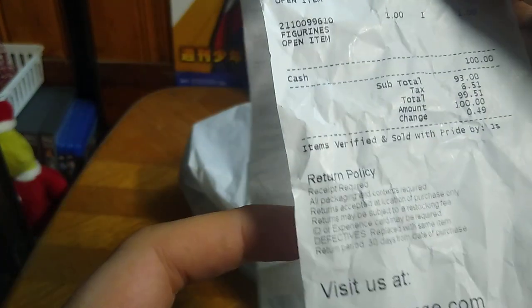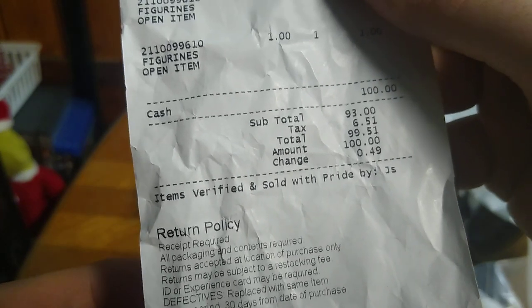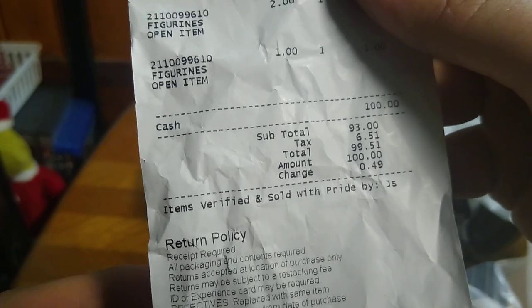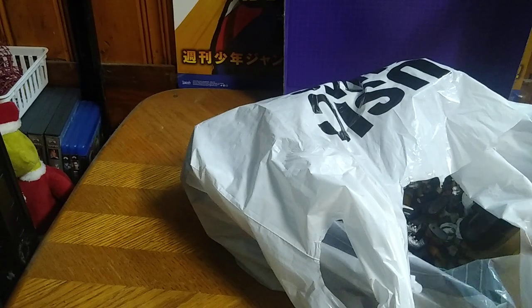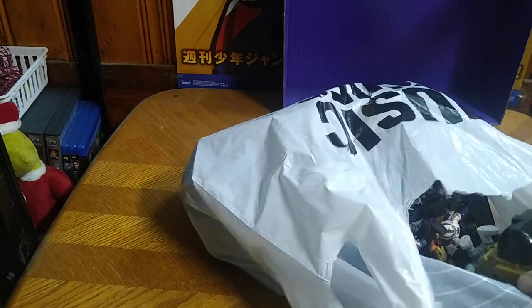I'll show you for the first time a receipt showing how much I spent. Total was $99.51, so I was way under budget when it came to toys, movies, and games today. So let's get down to doing a little show and tell.